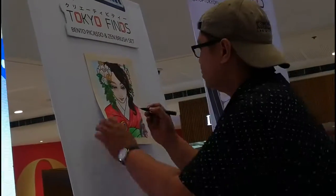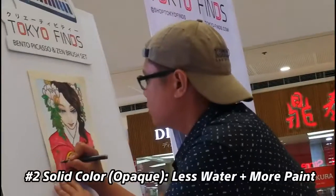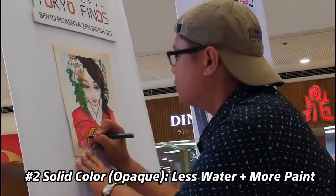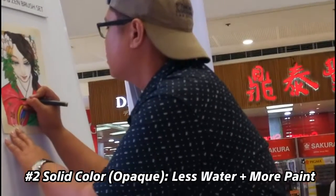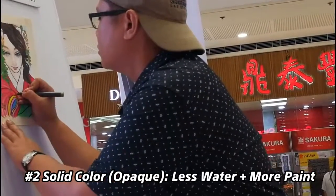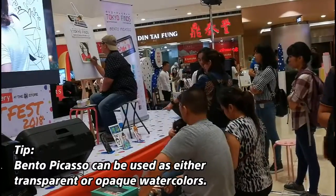The second technique I used is solid colors — using the full intensity of the color, with very little water, much more focused on the paint or pigment. I used this on the hair and on the kimono, so the colors really pop out.